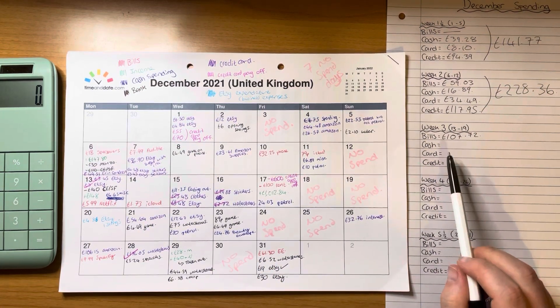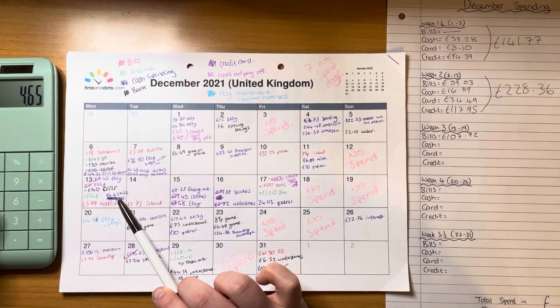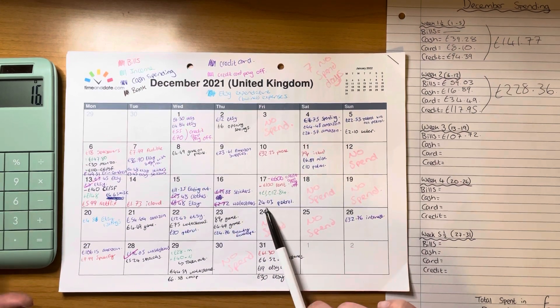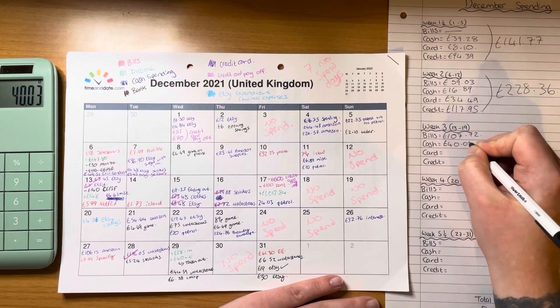Cash transactions for week three: £4.65 plus £11.35 plus £24.03, totalling £40.03.